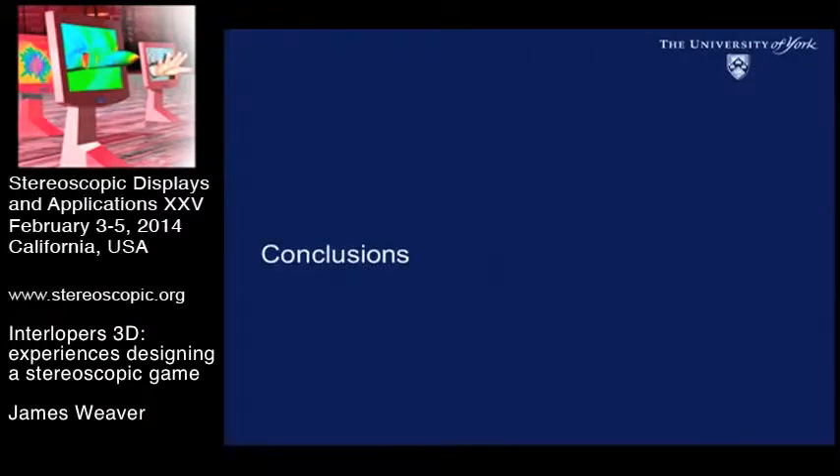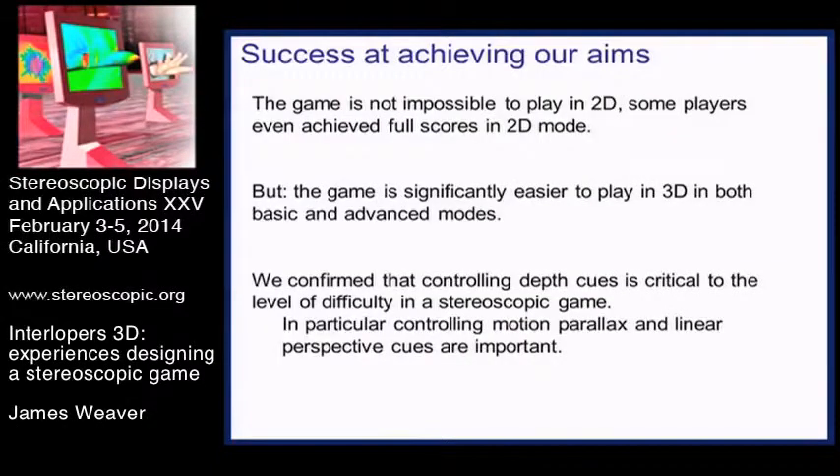In conclusions on this year's game: what we tried to do is build a game more complex than in previous years, and we kind of achieved that. The trade-off is that building a more complex game puts more 2D depth cues into it, and people can use those to avoid relying on the stereo cue. Nonetheless, it's still easier to play in 3D and you can get a higher score - if you're a competitive gamer, you'll still see an advantage. Controlling motion parallax and linear perspective cues was a key part of making it harder to play in 2D.